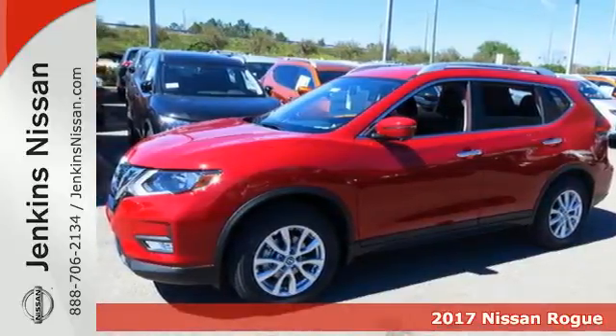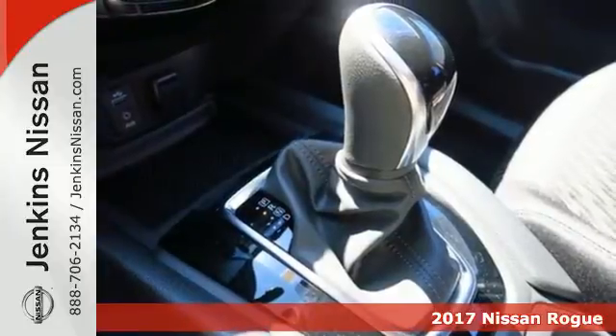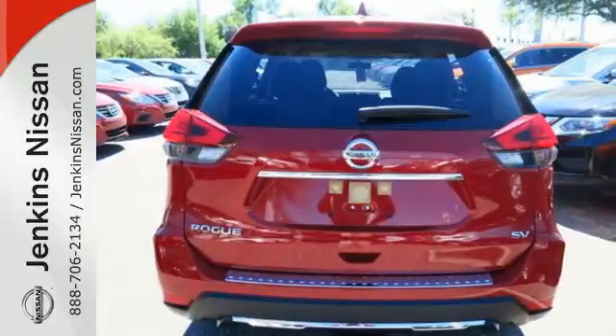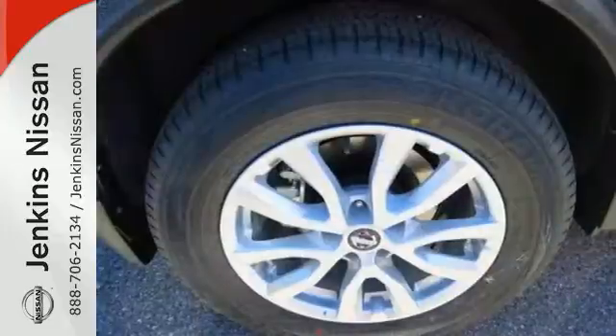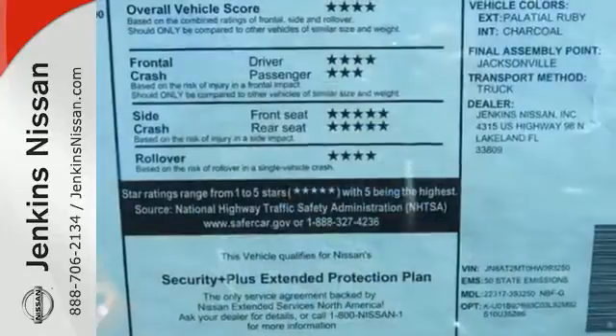Here's a 2017 Nissan Rogue. This crossover is a wake-up call for the streets with its bold look and expansive interior. Carry what you need to and adapt in an instant with the divide-and-hide cargo system. Enjoy a confident ride with the X-Tronic Continuously Variable Transmission and improve your fuel economy with just the push of a button with Eco Mode.